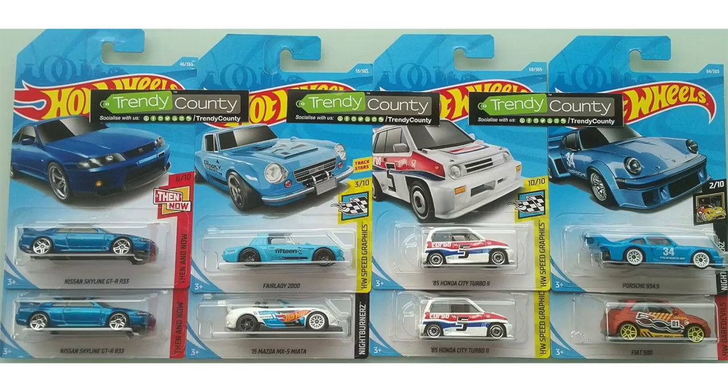Starting off here we have the blue Nissan Skyline GTR R33, the brand new blue Fairlady 2000 with the 2015 Mazda MX-5 Miata right below it, the all-new 1985 Honda City Turbo II, the new blue Porsche 934.5 which happens to be the super treasure hunt of the C case, and in the bottom right we have the Fiat 500.